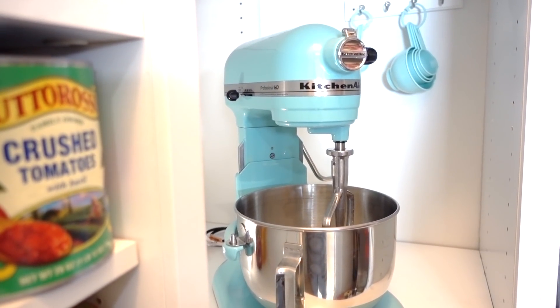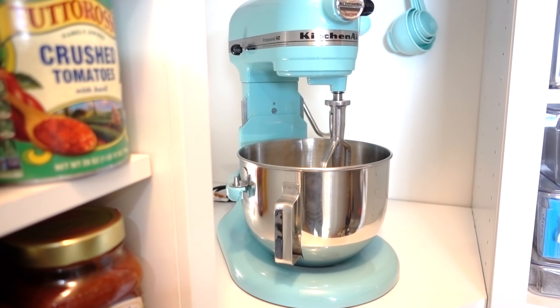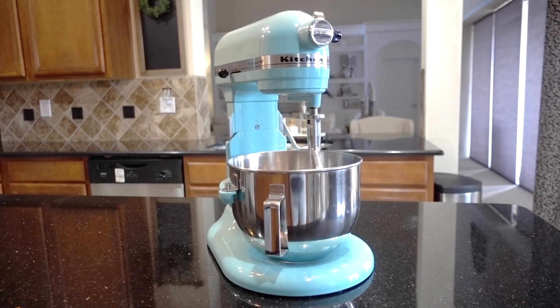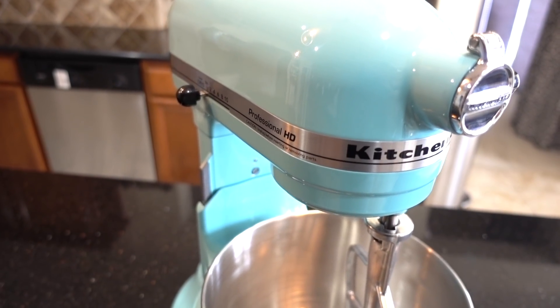If you have a baker in your life, you cannot go wrong getting them a KitchenAid mixer. The Hubster got this for me a few years ago for my birthday and it's one of those staple items that you want to buy but don't want to spend the money on. I can tell you this is so worth it, and it does a lot more than baking cakes, cookies, and pies.